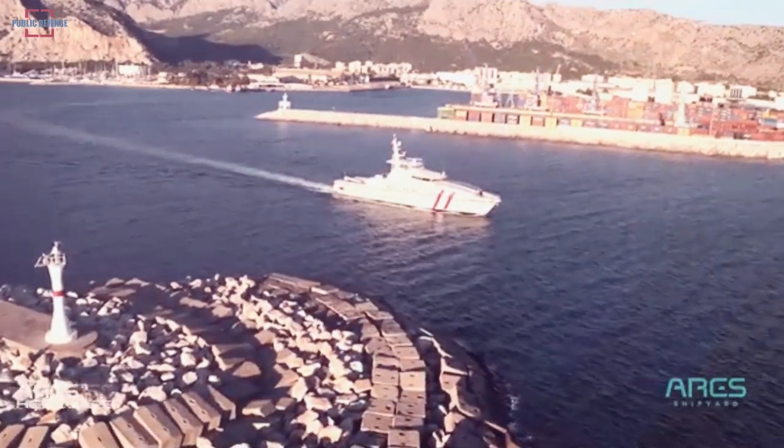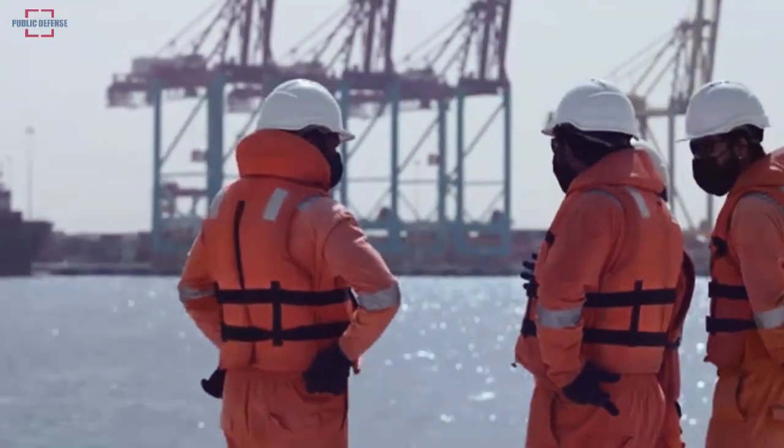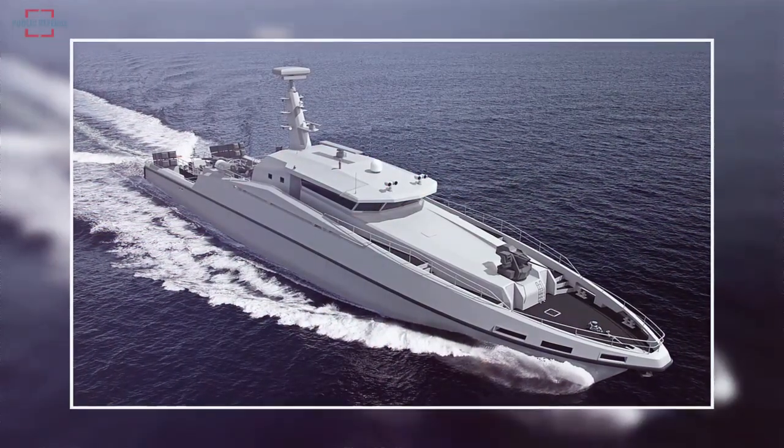Within the scope of the Ares 150 Hercules Bangladesh program, where technology transfer is also aimed, it was emphasized that the first ship will be built at the Ares Shipyard facility in Antalya, and the remaining eight ships will be built in Bangladesh.